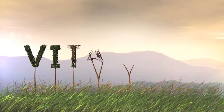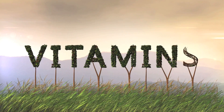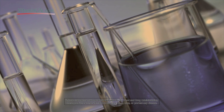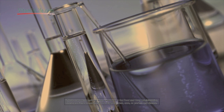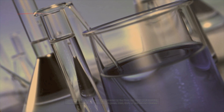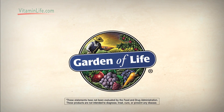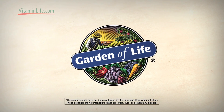Where do vitamin supplements come from? Here's a hint — they don't grow on trees. Most multivitamins are made from lab-created synthetic chemicals that mimic what's found in nature. But now, Garden of Life introduces a whole new concept in multivitamin supplements.